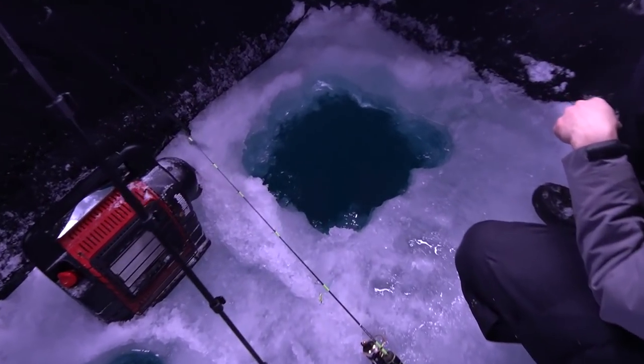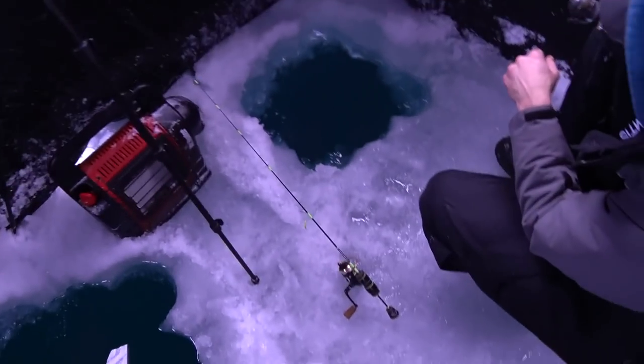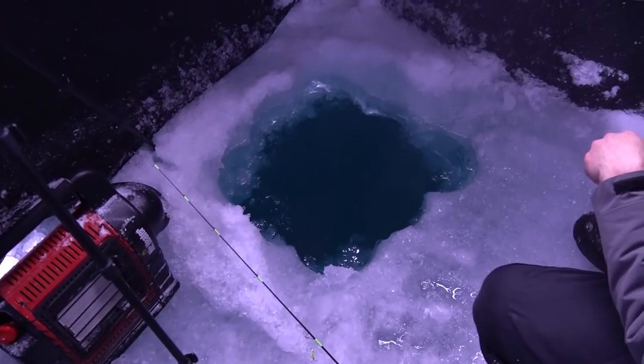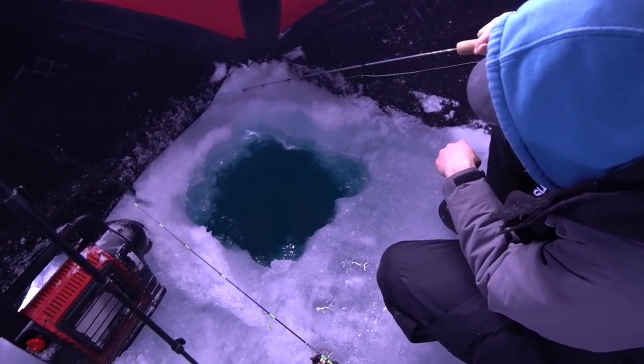Me and Zach just got set up on the first spot we're going to try. There's about five inches of ice out here — a lot less than when we were walleye fishing, where we had over two feet. We're in about 30 feet of water and just got our sight holes drilled. The water out here is super clear and we're hoping when we shut the windows we'll be able to sight fish and see our jigs down there even in 20-plus feet of water. We're going after lakers and some coho salmon.